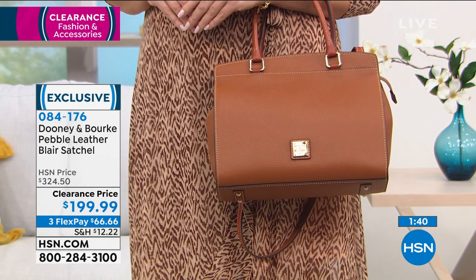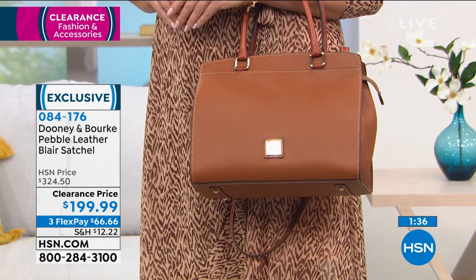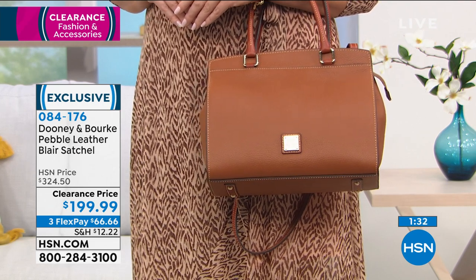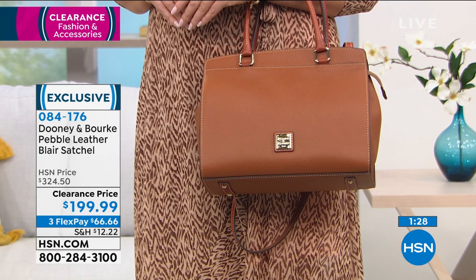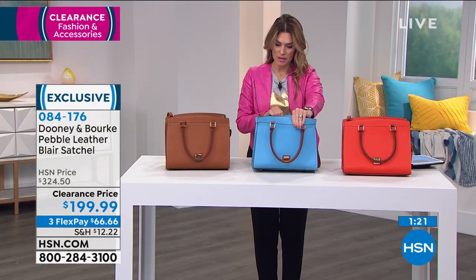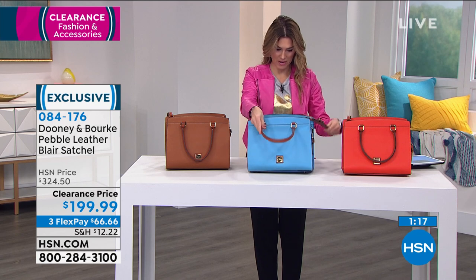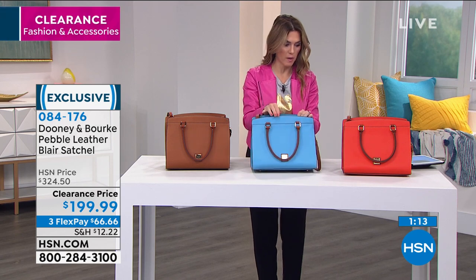That's so much of the thought and detail that goes into Peter Dooney's thought process when he designs these bags for you. This pebbled leather feels so luxe, so good — still soft and malleable, still going to conform with you. Honestly, Dooney bags get better over time. If you want the sky blue, you've got that red interior and that Vachetta leather trim, which grounds it in neutral while you still have this fun pop of color.